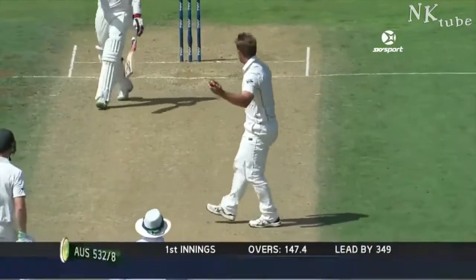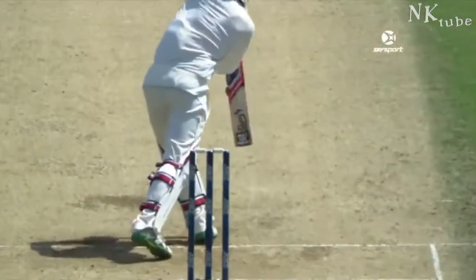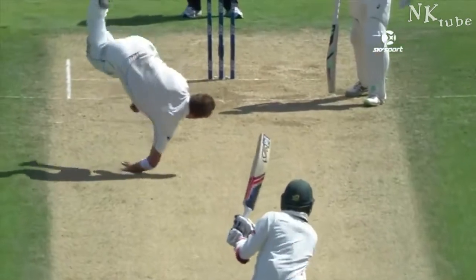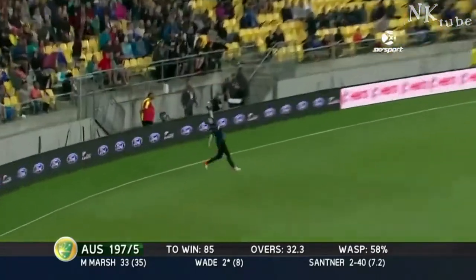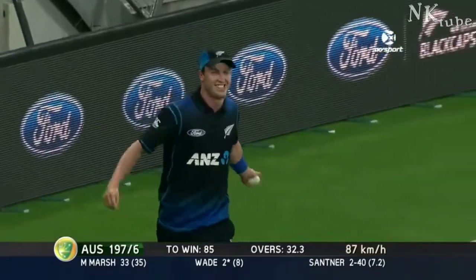Oh, that's a catch and a half, beautifully taken by his court — involves the left-armers. That's just extraordinary, to sort of have the presence of mind and the balance to be able to stick your hand out in the air. He's held out — oh, he's got it! He's got it! How has he pulled that in?